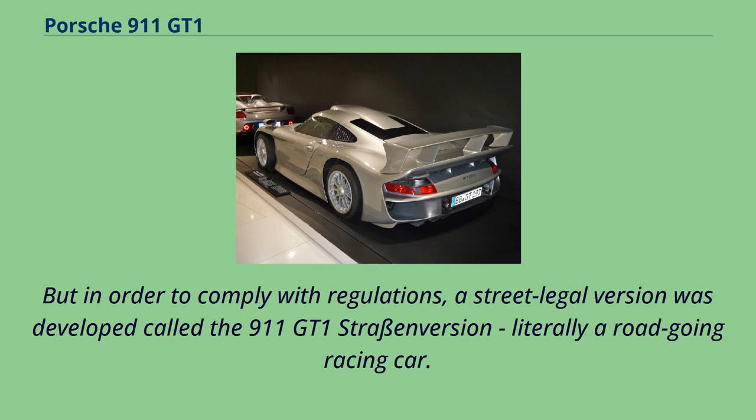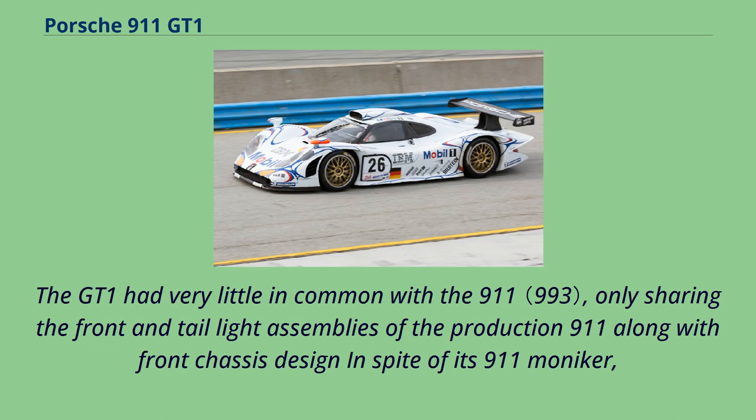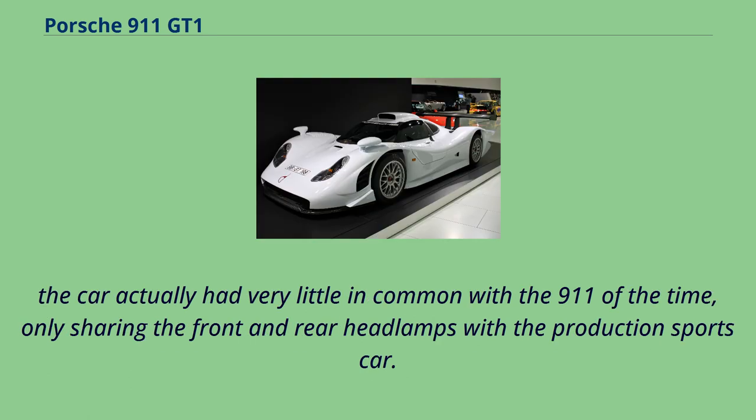But in order to comply with regulations, a street legal version was developed called the 911 GT1 Strassen version — literally a road-going racing car. The GT1 had very little in common with the 911, only sharing the front and tail light assemblies of the production 911 along with the front chassis design, in spite of its 911 moniker.